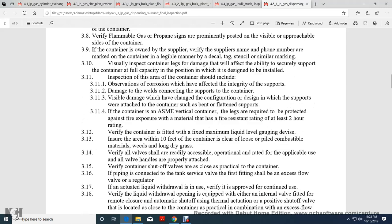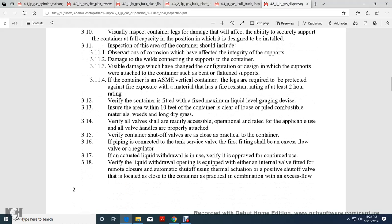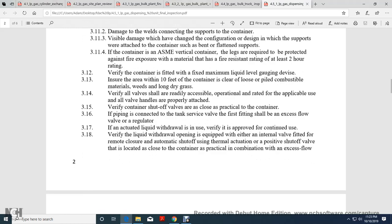The inspection area of the container should include observation of corrosion affecting the integrity of the support, damage, and connections supporting the container. Inspect for visible damage which may have changed the configuration or design. Wood supports where attached to the container shall be bent and flattened. For ASME vertical containers, legs are required to be protected against fire and explosion, ensuring the material has at least a two-hour fire rating.